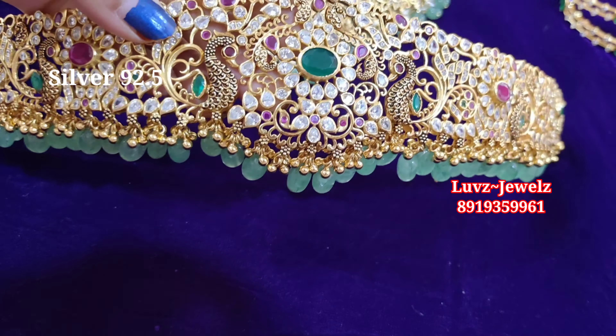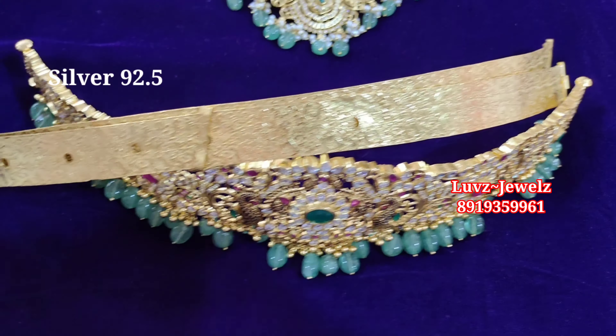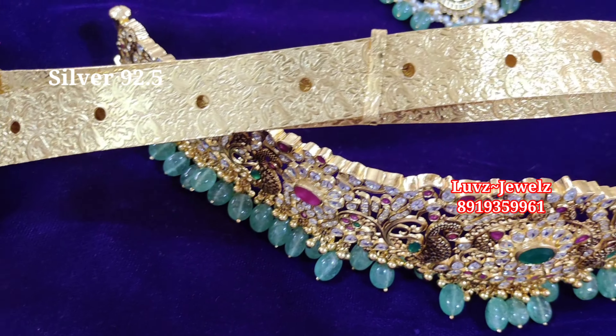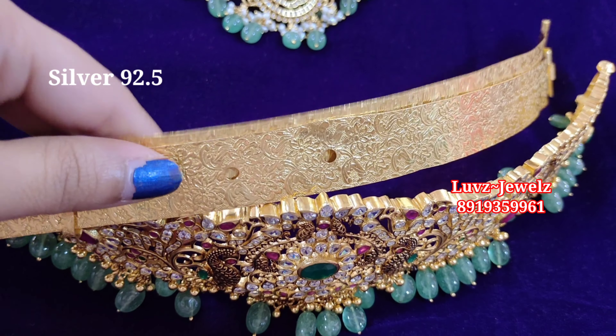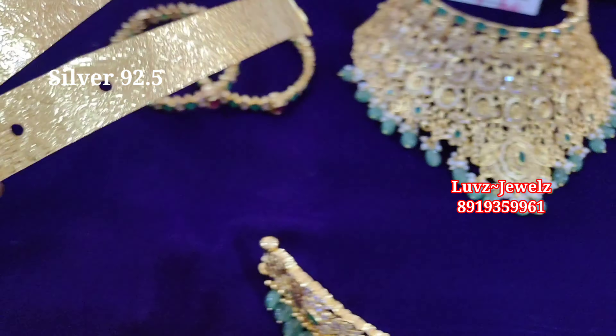You will be the show stopper! This is the front part of the waist belt — please check out the back part as well. This is the belt we will be giving. You need to fix it by yourself. Please check out the design for the waist belt.